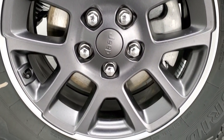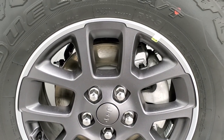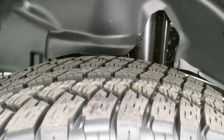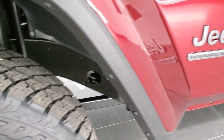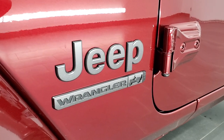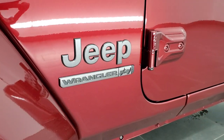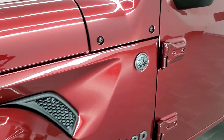First thing you'll notice are these 18-inch painted and polished aluminum rims — they are granite crystal and they are part of that 80th Anniversary Edition. They come with the Bridgestone Dueler 255/70 R18 tires, which are all-terrain tires with a nice tread pattern. You'll also notice the Jeep and Wrangler logos are in granite crystal as well, and they do say 80th Anniversary on there. The little Jeep logo has the American flag behind it — really a cool logo there. Trail Rated badges are also in granite crystal.